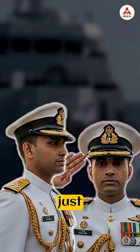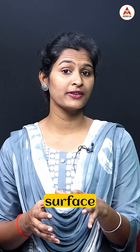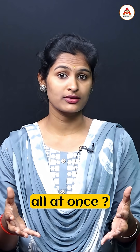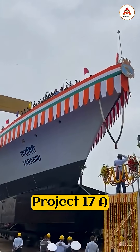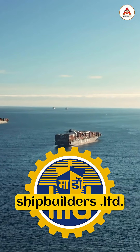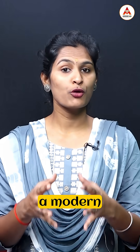What if I told you the Indian Navy just received a warship that hunts enemies on the surface, in the air, and deep underwater all at once? Meet INS Taragiri — the fourth advanced stealth frigate of Project 17A, built by Mazagon Dock Shipbuilders Limited and designed by the Warship Design Bureau.